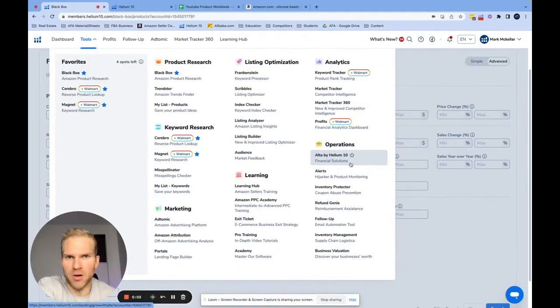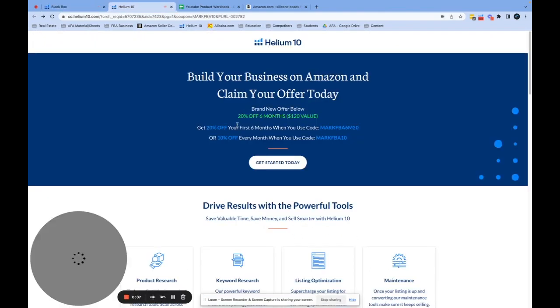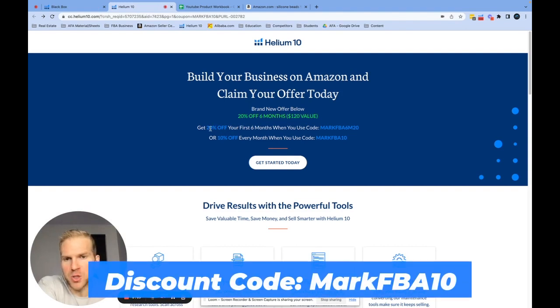Eventually you're going to need to buy Helium 10. If you don't have it, here's a discount you can use: you can either get 20% off for six months or 10% off for one month. If you're unsure, just get a month and you can cancel after — but at least you're inching towards launching your product.